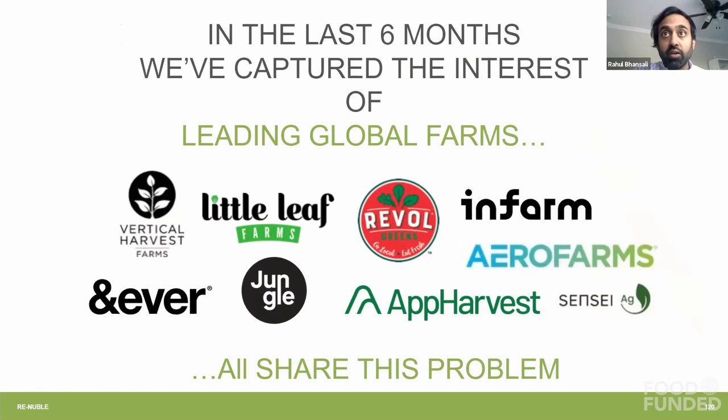Each of these farms has validated their need directly with us for our products — some of which we're already contracted with. Today, right now, we have clients worth over $2 million in annual recurring revenue that are in trials with us as we speak.